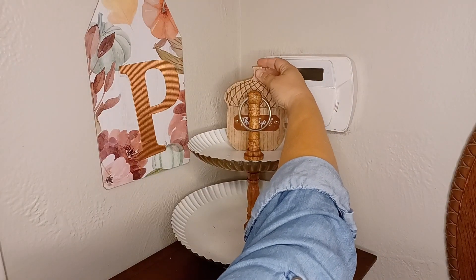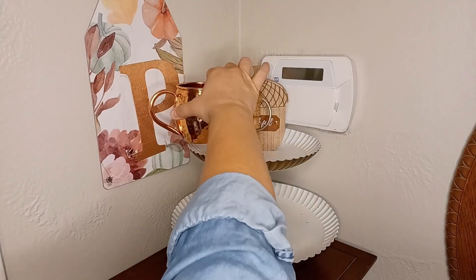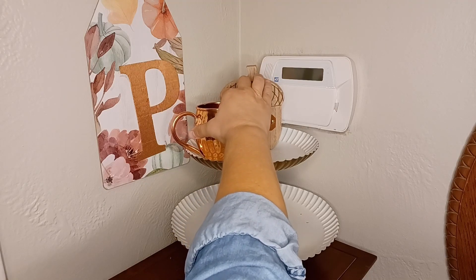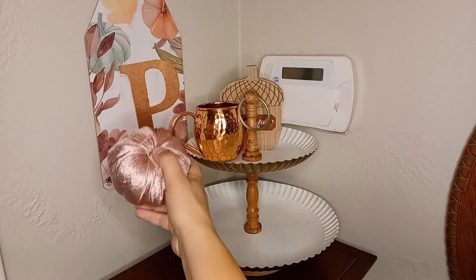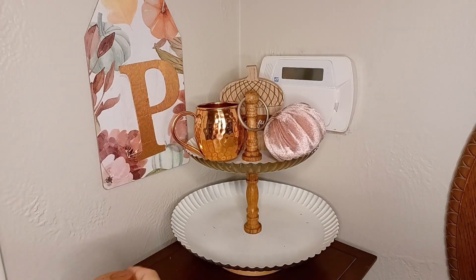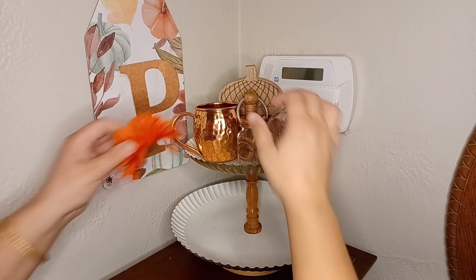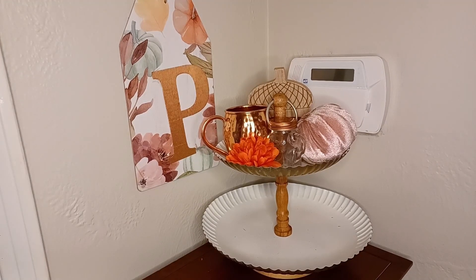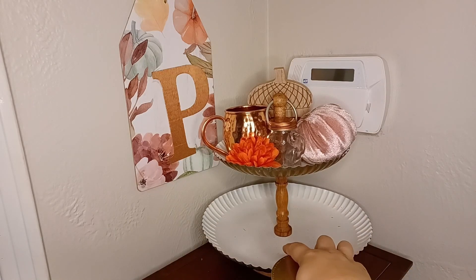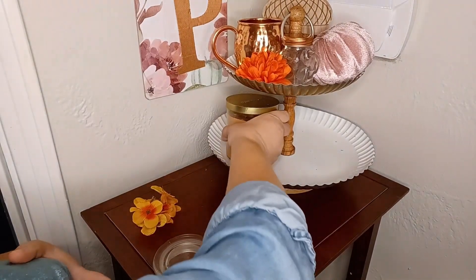Big stuff in the back — my copper barware mule. My pumpkin that matches the sign, of course. My thrifted salt and pepper shaker with the copper lid and a little flower. On the bottom tray, I have a candle to put out here — a harvest candle. I think this is my Target candle. Oh my God, it smells so good. Autumn harvest — that's going to go on the bottom.